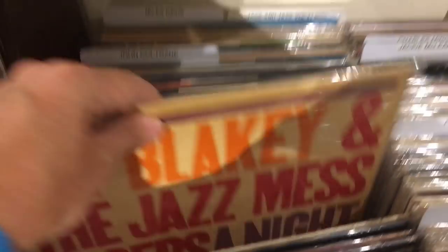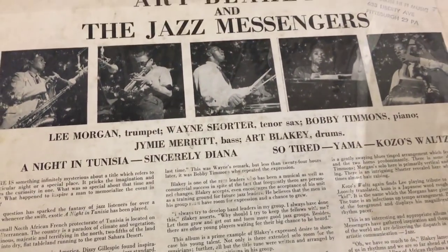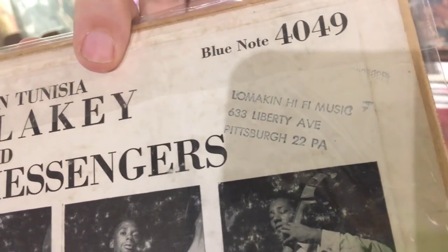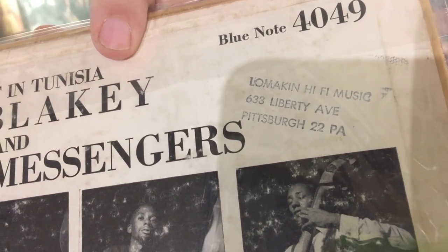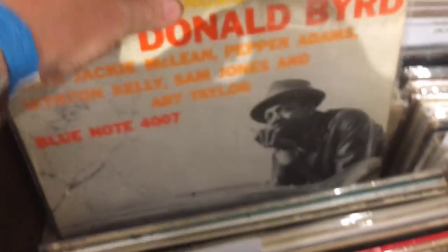Inside the collectible jazz there are some early Art Blakeys. This one here is on West 61st Street and it's a deep groove — originally sold from Lomacan Music in Pittsburgh. There's a Kenny Burrell he's handing me a stack of records, Donald Byrd, all early Blue Notes stacked in here.